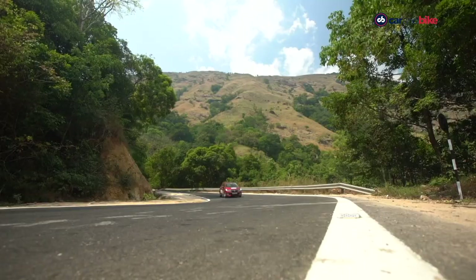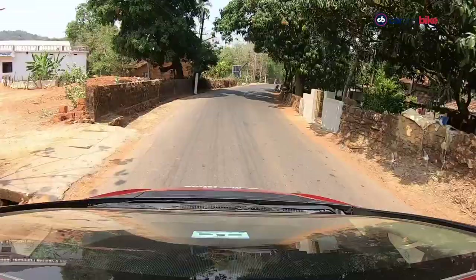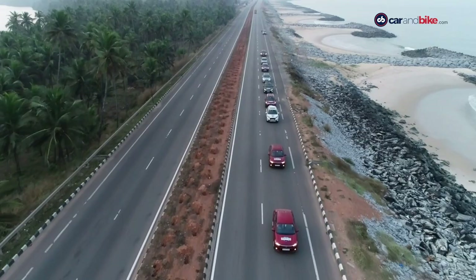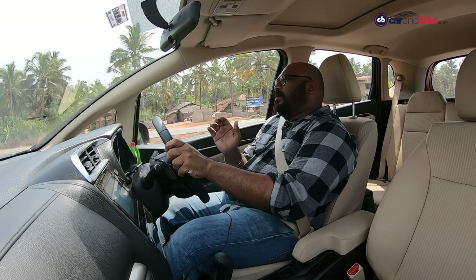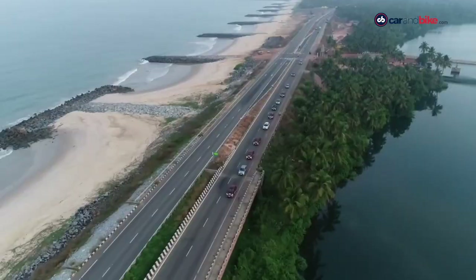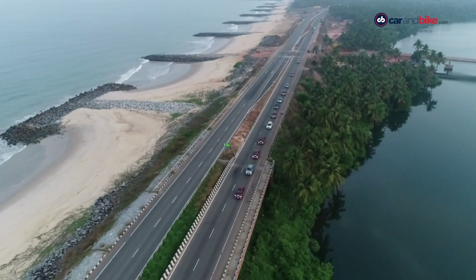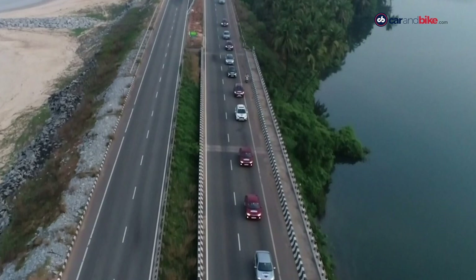The major pit stop for day two was in Mangaluru, where the convoy stopped to savour some authentic seafood. The final destination for the day was still a little over 90 kilometres away — the coastal city of Kundapura, known for its beautiful beaches. We'll be visiting two beaches: the Marwante Lagoon and Kodi Beach.